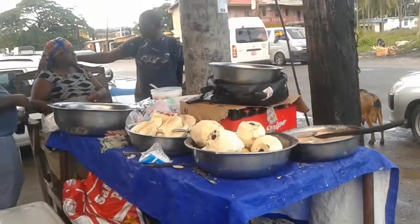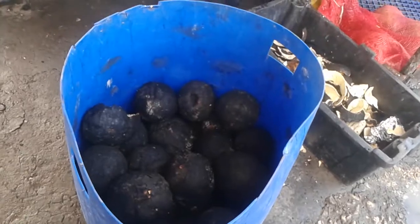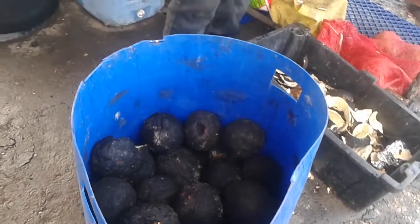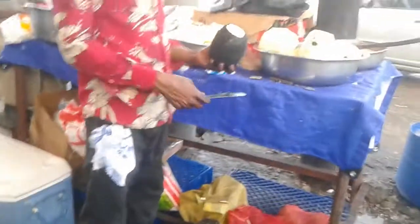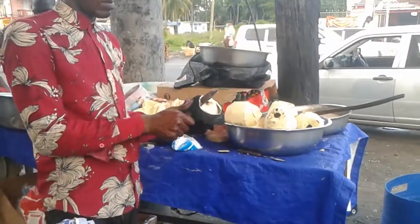They're doing breadfruit — frying up breadfruits. This is a roast breadfruit, my people. They roast it and then they peel it. That's how they do it in Jamaica — peel breadfruit.